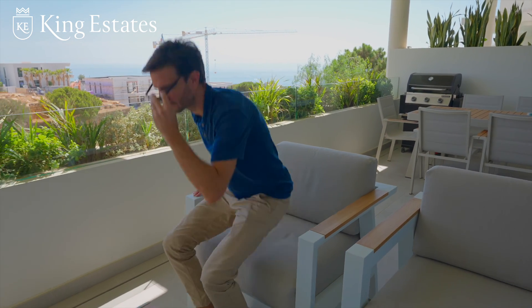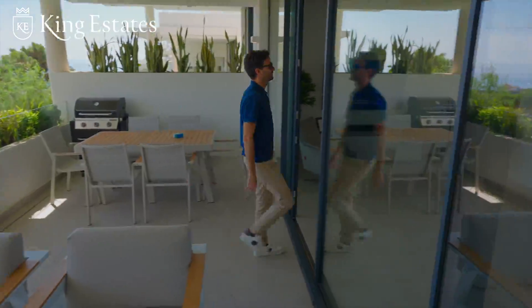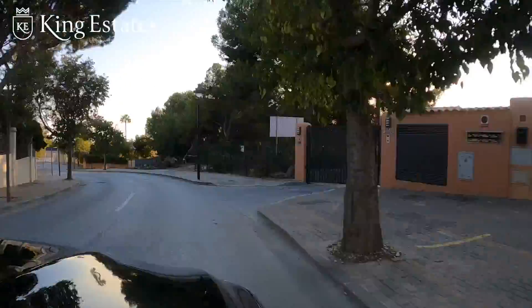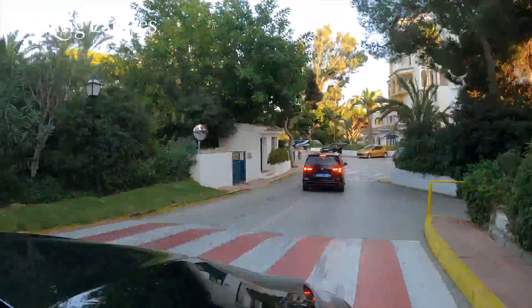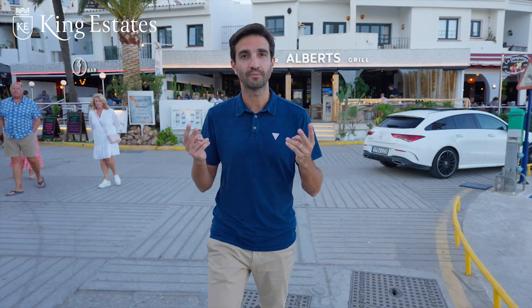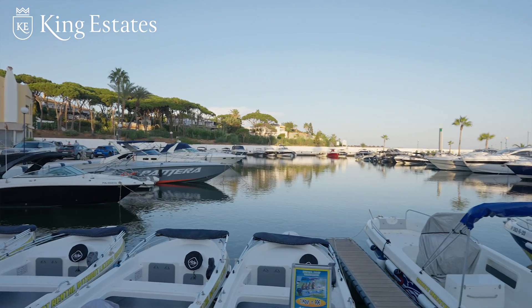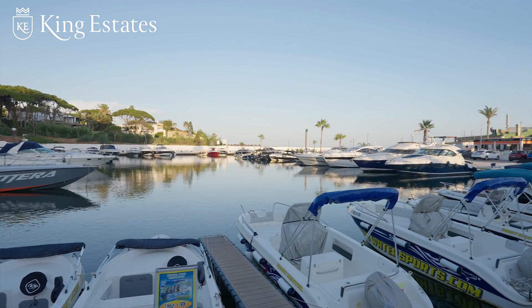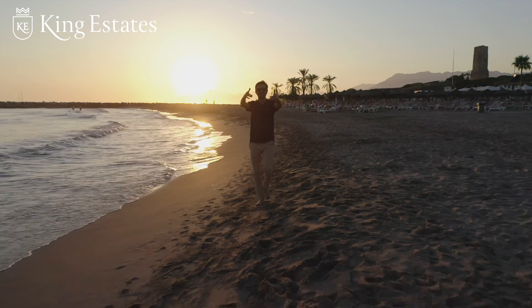So that was the house. Do you want to see the local beach? Come with me. Just two minutes from the house — here we are at Cabo Pino Port. Restaurants, bars — look at this, amazing! And this is Cabo Pino Beach, your local beach. Best beach in Marbella.